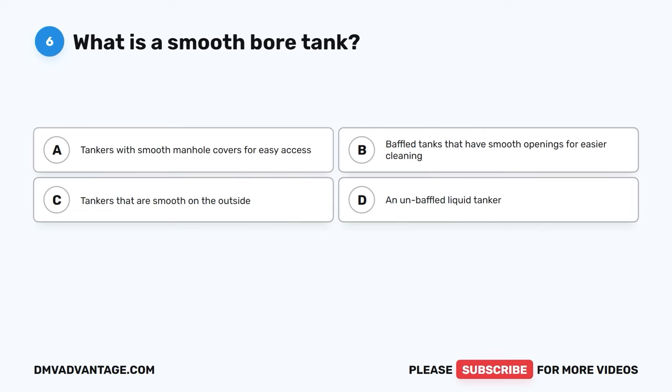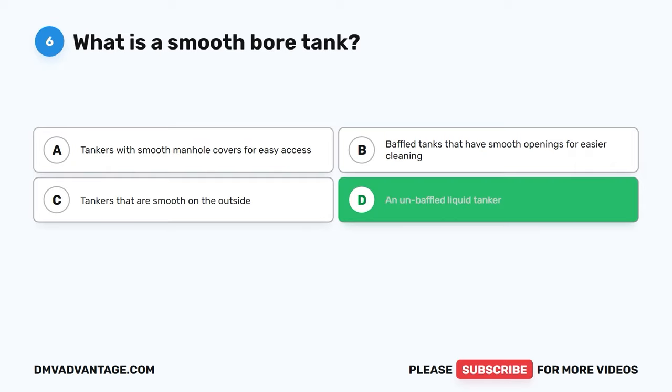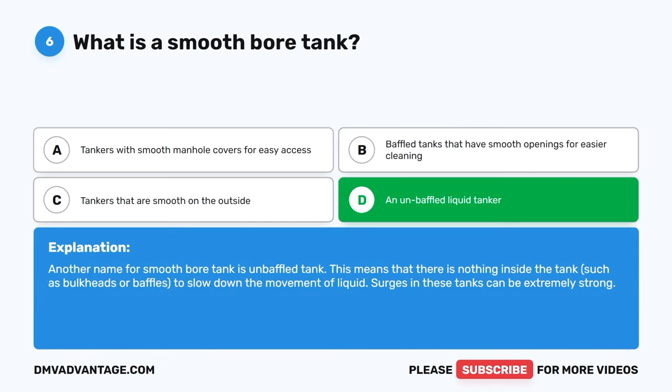Question six. What is a smooth bore tank? A, tankers with smooth manhole covers for easy access. B, baffled tanks that have smooth openings for easier cleaning. C, tankers that are smooth on the outside. D, an unbaffled liquid tanker. The correct answer is D, an unbaffled liquid tanker. Another name for smooth bore tank is unbaffled tank. This means that there is nothing inside the tank, such as bulkheads or baffles, to slow down the movement of liquid. Surges in these tanks can be extremely strong.